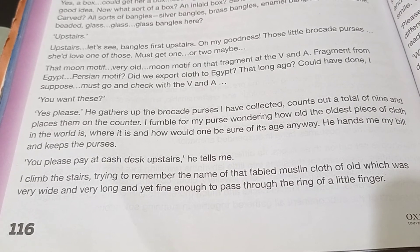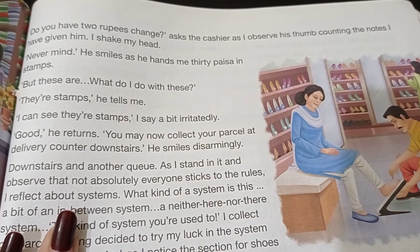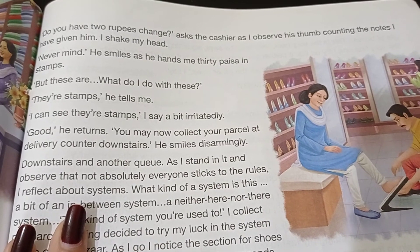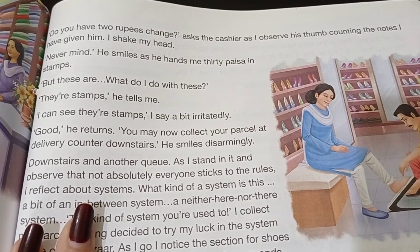Page number 117. 'Do you have two rupees change?' asks the cashier, as I observe his thumb counting the notes I have given him. I shake my head. 'Never mind,' he smiled, as he hands me 30 paisa in stamps.